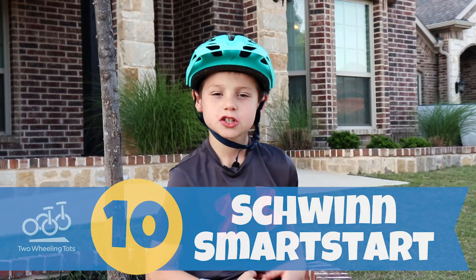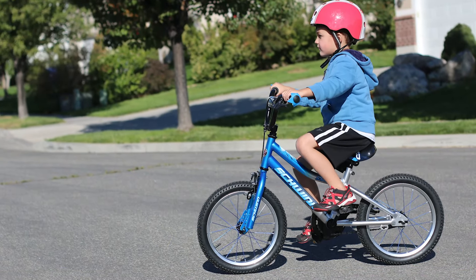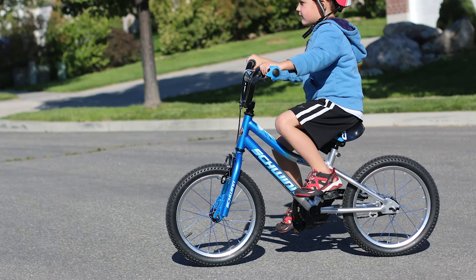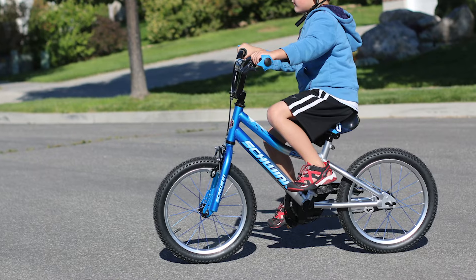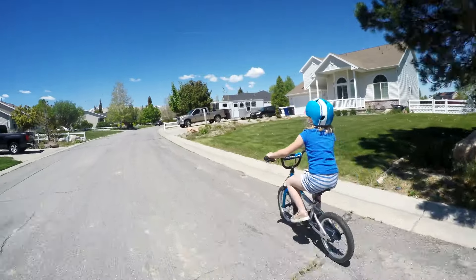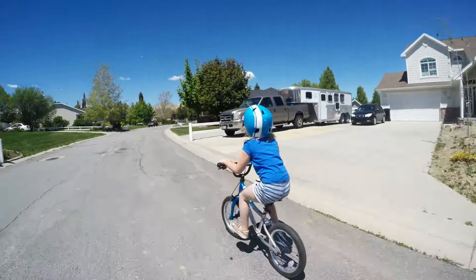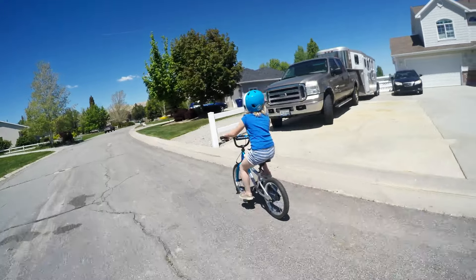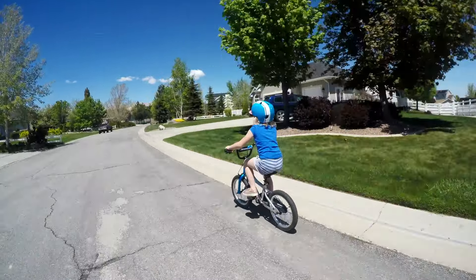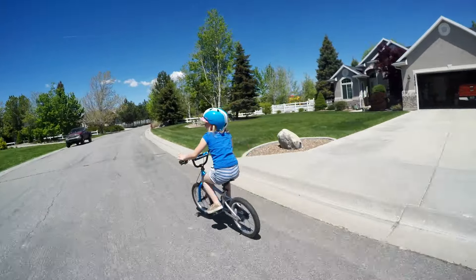And number 10, Schwinn Smart Start. Lighter than the vast majority of bikes found at big box stores, Schwinn's Smart Start collection is a great deal for timid riders on a budget who would especially benefit from a lighter bike. In addition to being lighter than other bikes in its price range, the Smart Start's handlebars do not sweep back towards the body like most budget bikes — instead, they point straight out like traditional mountain bike bars. This position greatly helps kids to maneuver and steer the bike, making the Smart Start our top pick for bikes under $150.